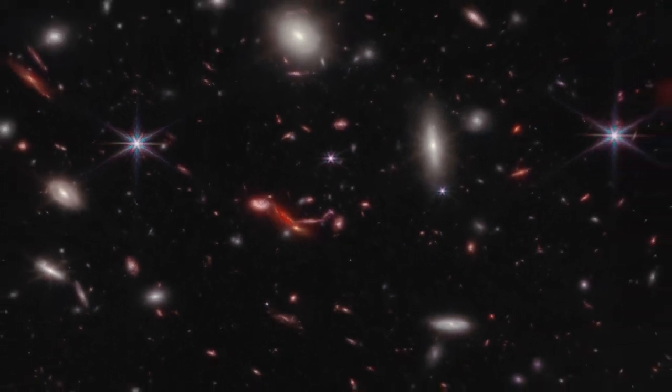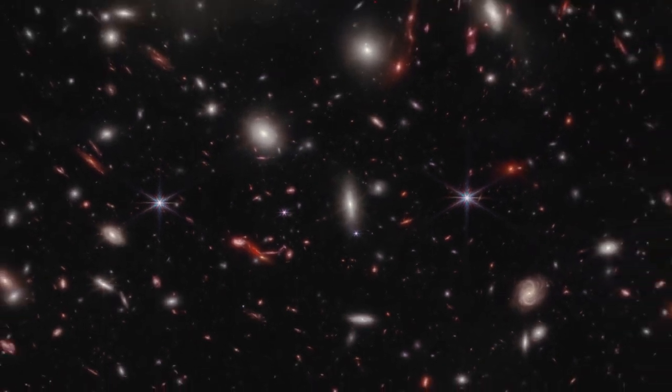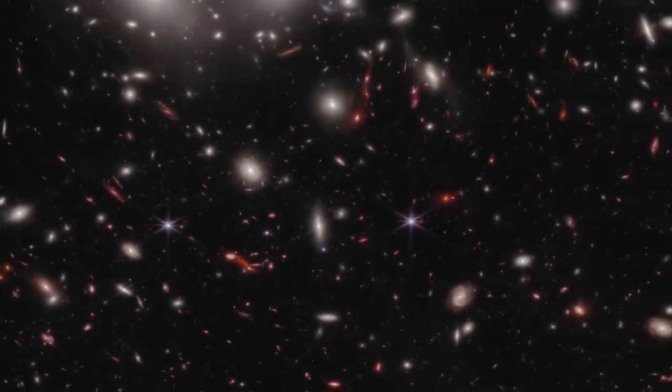Astronomers are using this image to choose certain galaxies for follow-up to get precise distance measurements and details about intriguing features.